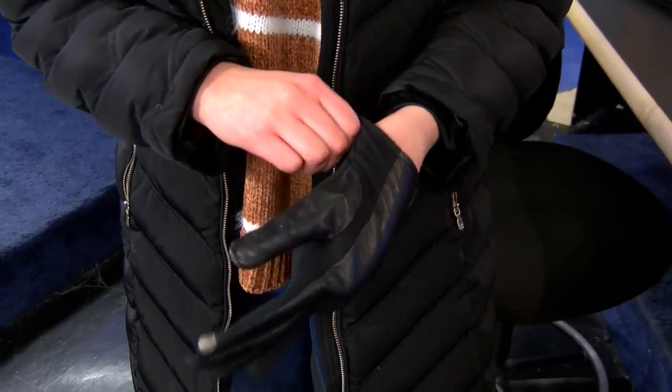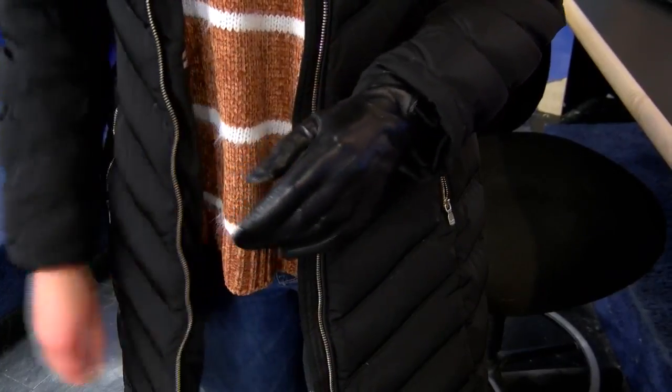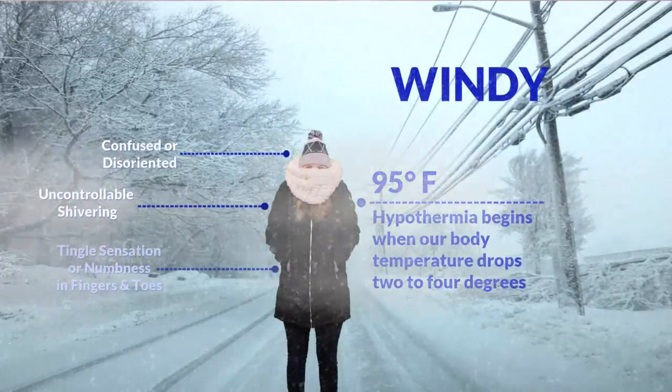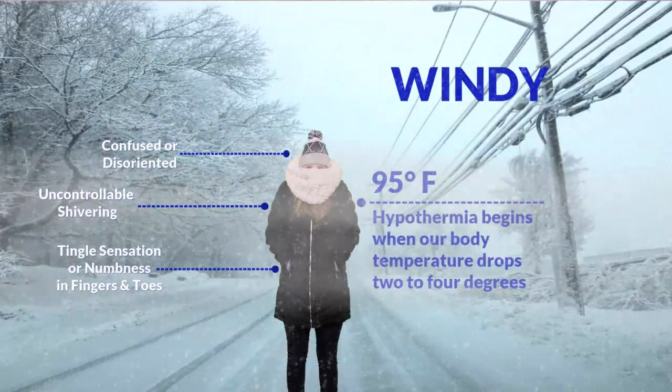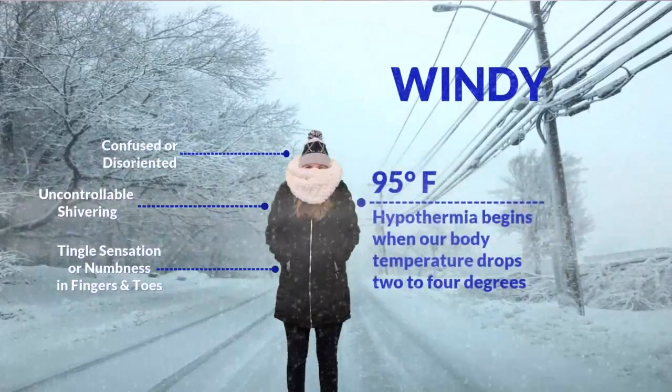You've got to keep those extremities covered — that's where you're going to lose the most heat. Symptoms like your fingers and toes starting to tingle or go numb, uncontrollable shivering, or becoming disoriented or confused are all signs of winter weather health issues.